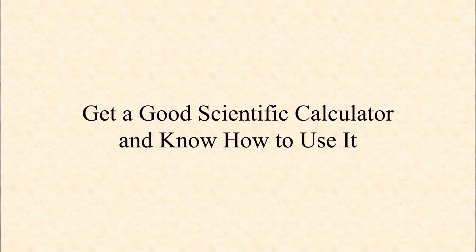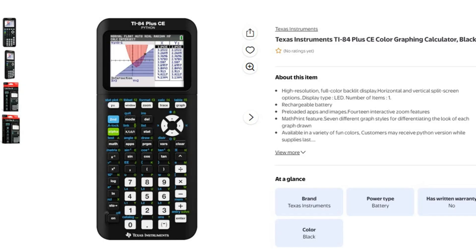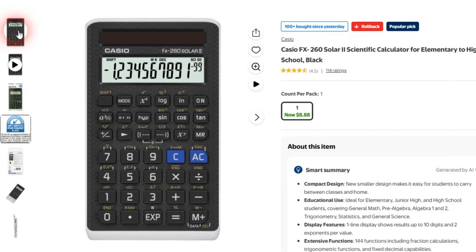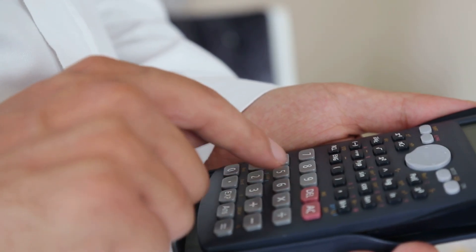Tip number two: get a good scientific calculator and learn how to use it. To be honest, it really doesn't matter what kind you use. Pretty much any standard scientific or graphing calculator you'd use on the ACT or in class will be just fine on the AP exam. A lot of students gravitate toward the TI-84; some prefer the Desmos app calculator, which is also great because it's embedded into the AP exam itself through the Blue Book app. Personally, I use a simple solar-powered Casio scientific calculator. What matters is that you know how to use it well — use the same calculator every day so that on exam day you can punch in numbers quickly without wasting any time.